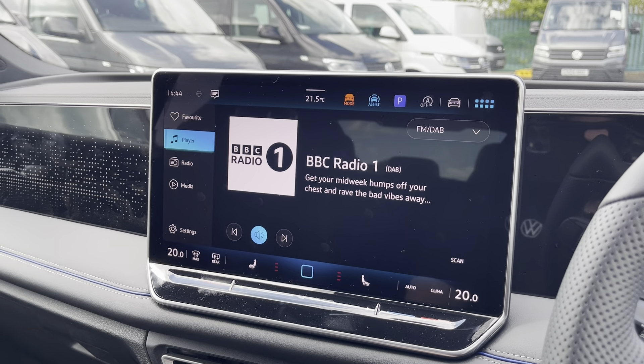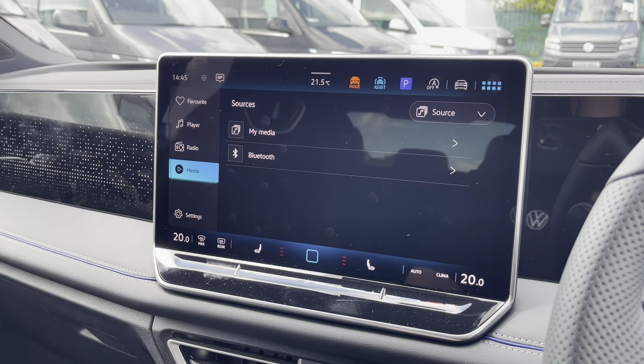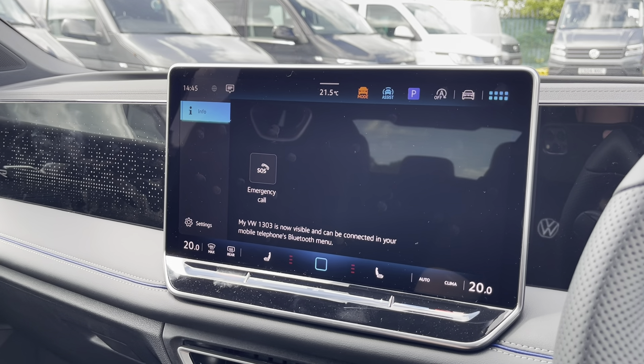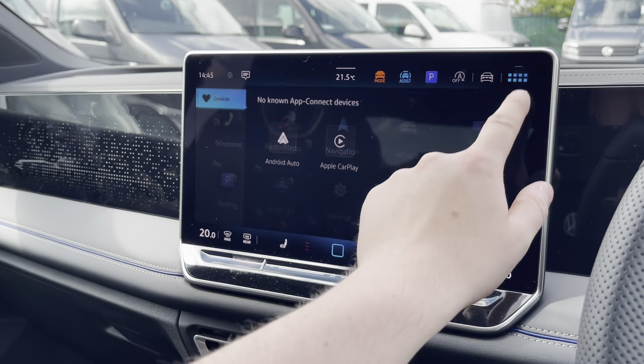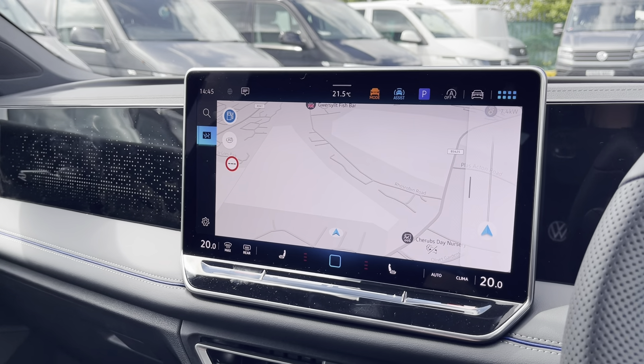Moving on to the infotainment system, you can tune into FM and DAB channels through the radio feature or connect your phone to Bluetooth. You can also connect your mobile device for hands-free use. Apple CarPlay and Android Auto is also available, furthering device connectivity. Navigation allows you to find destinations with ease and plan your journey ahead.